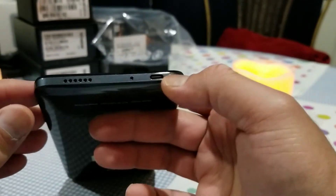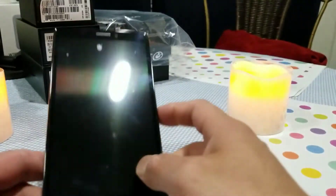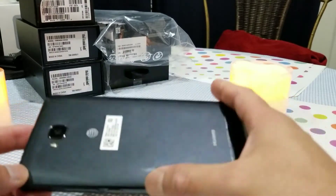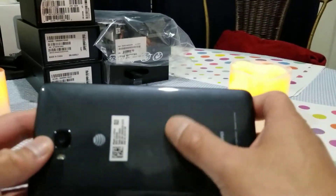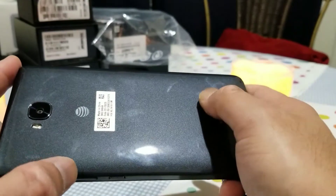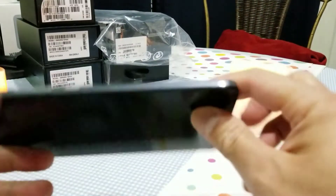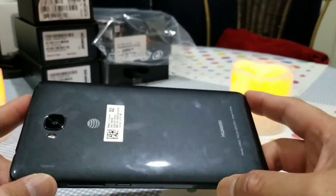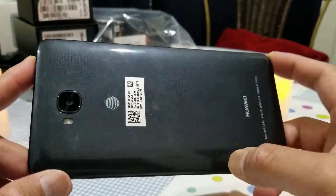Unfortunately there's no fingerprint sensor on this phone, and the charging port is a standard micro USB and not USB-C. In terms of construction, the phone feels pretty solid but it's a bit heavy. It's a fingerprint magnet — it has a nice texture on the back with no scratches, but it just collects fingerprints.